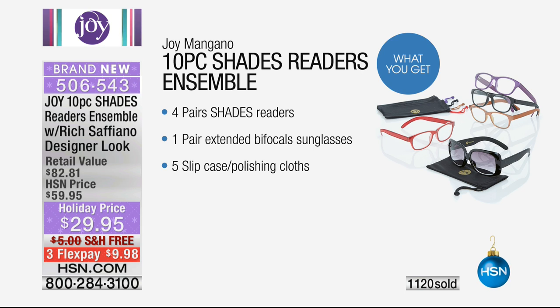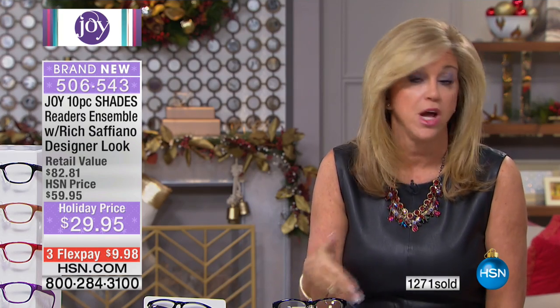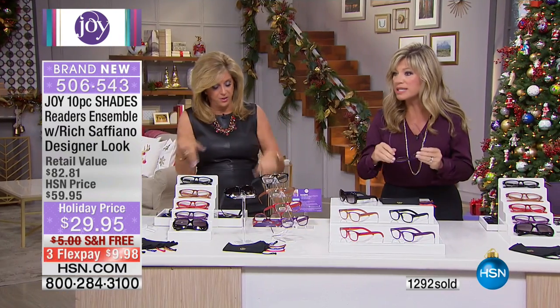Here's what you get: four shades readers, one pair of extended bifocal sunglasses, and five slip cases which double as polishing cloths. Just choose your magnification — there's still quite a large hold, so go to hsn.com. We'd love to hear from you if you have the Shades Readers. I wear readers constantly — I have to hide them behind my back in pictures. I can't read a label, my notes, my phone, or a recipe. When they can be this comfortable, beautiful, and stylish for this price — it's a necessity.